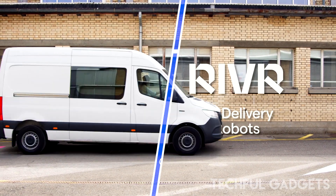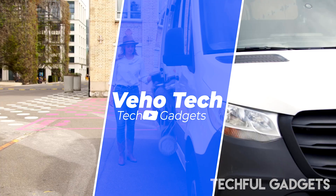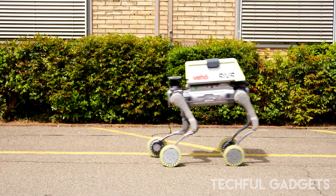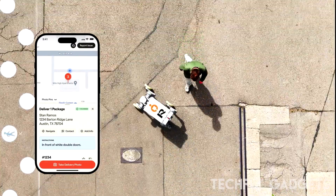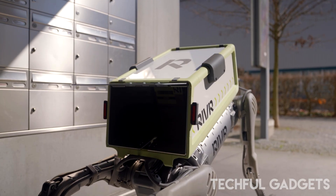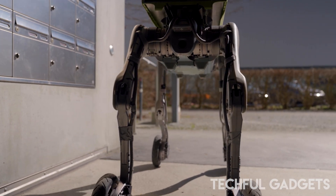The future of delivery has wheels — and legs. In Austin, Veho Tech and Swiss robotics innovator RIVR have joined forces to launch a cutting-edge robotic delivery pilot. For the first time in the US, RIVR's legged and wheeled robots are stepping into real-world e-commerce, navigating stairs, porches, and uneven terrain to deliver right to your doorstep.